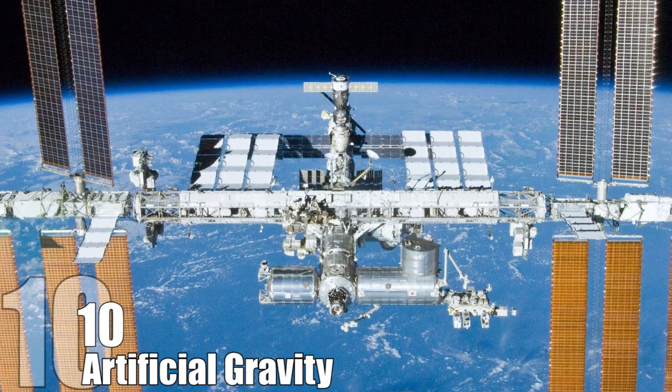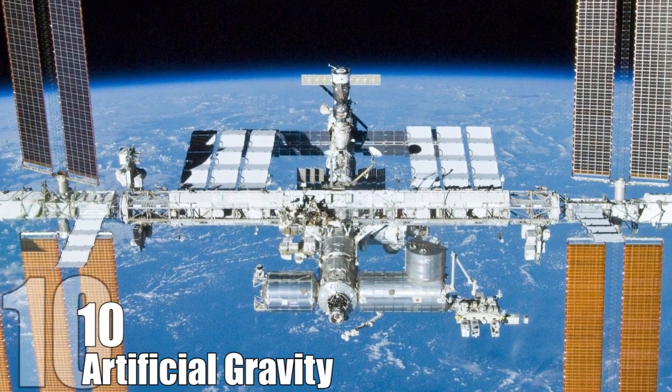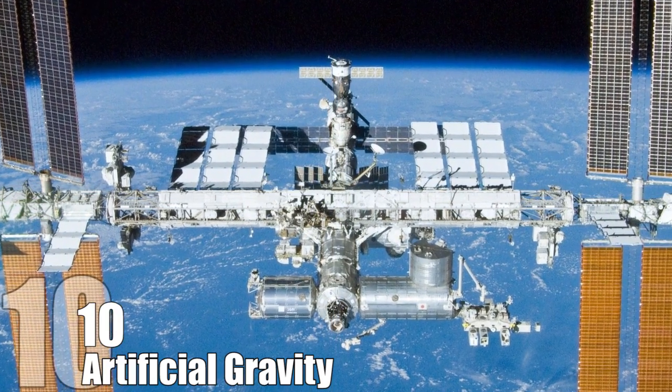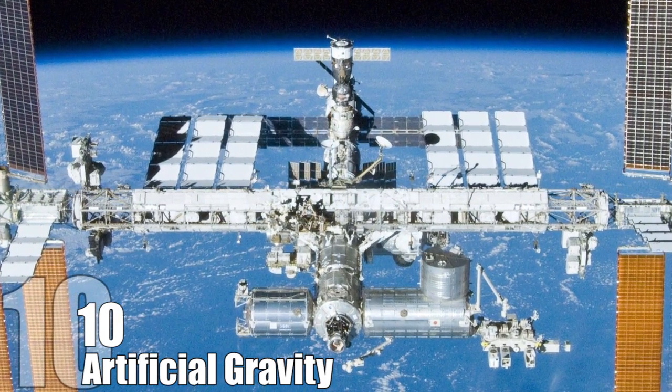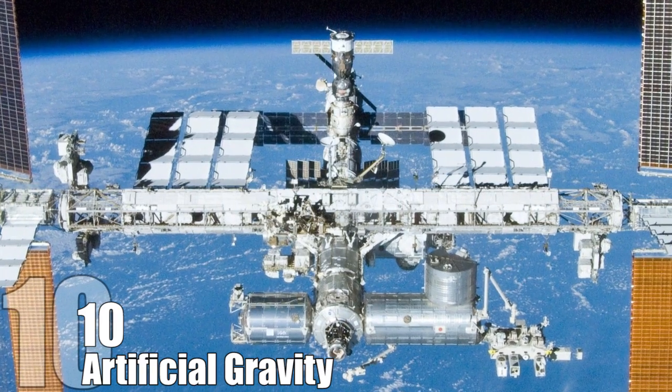If we were to build a bigger space station with a circumference larger than a football field, artificial gravity from centripetal force would be feasible. While there are no immediate plans to build a space station of this size, there are a few design plans that could make the concept work.